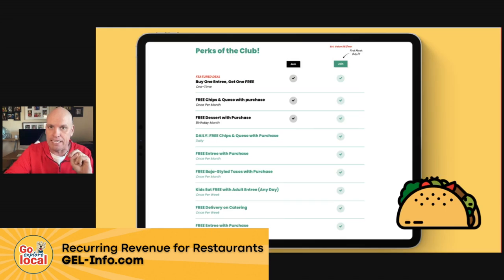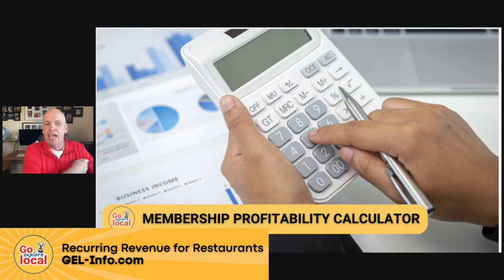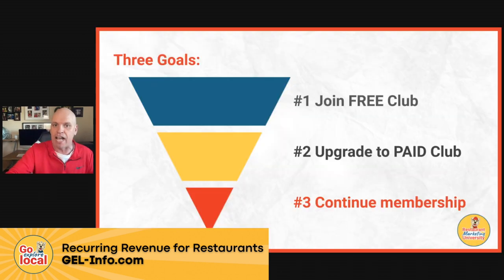Then the next goal is to get them to upgrade to a paid club, where they get even more experiences. They have a $19 a month club — every single day they get free chips and queso with purchase. It's a high-interest item with really good margins, and people love chips and queso, so they're going to buy burritos or lunch as well. Once a month they get a free entree with purchase, free Baja style tacos with purchase, and kids eat free with an adult entree once a week. Here's a pizza restaurant example — also $19 a month, with free medium one-topping pizza and free small garlic toast with drink purchase. We have a membership profitability calculator to break this all down.